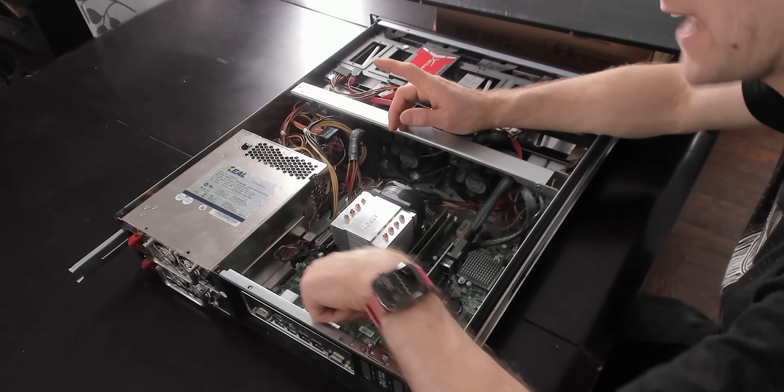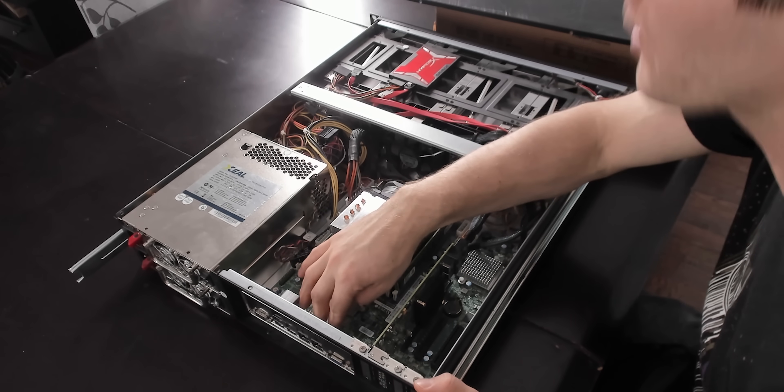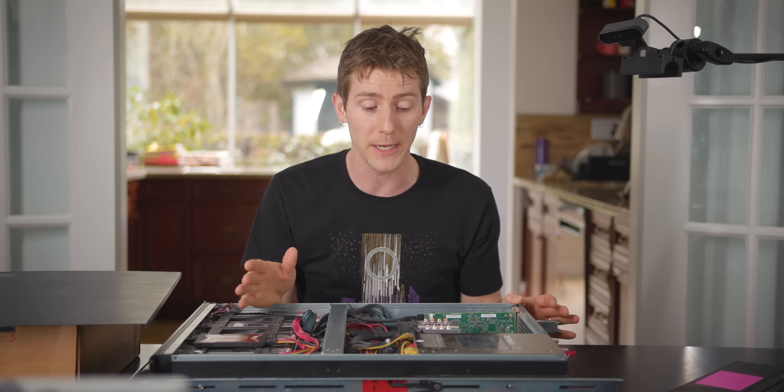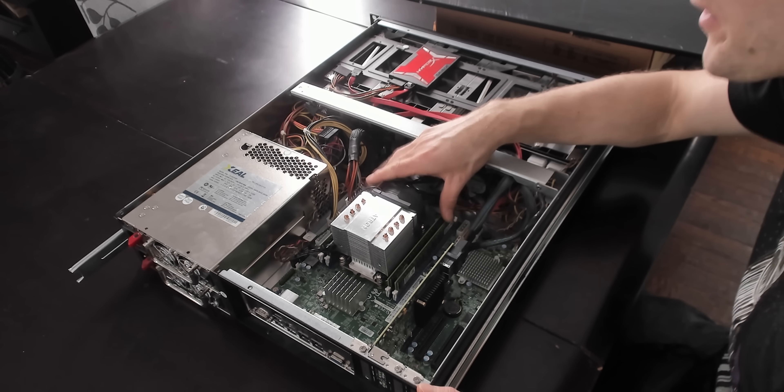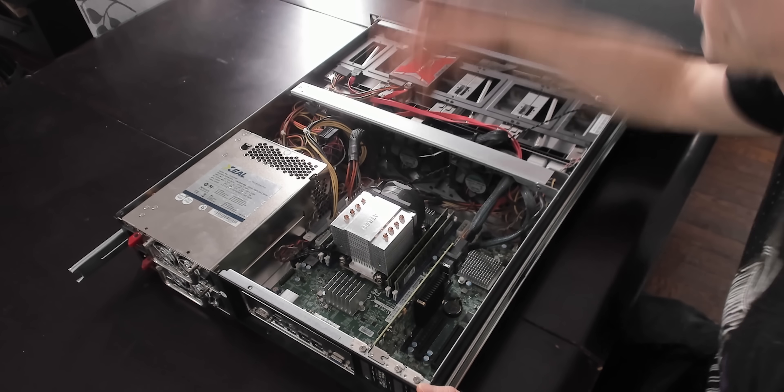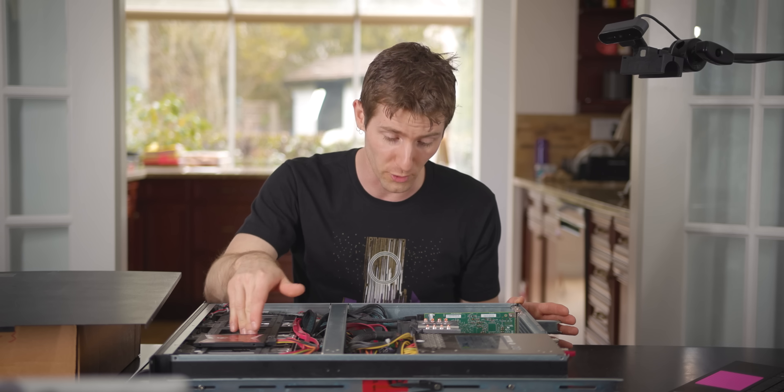Because we've got 10 gigabit ethernet already built into this motherboard, we don't need to make any upgrades there. But we do need to swap out the 32 gigs of RAM we've got in here, that eight-core CPU, and of course we're going to need to add some storage.